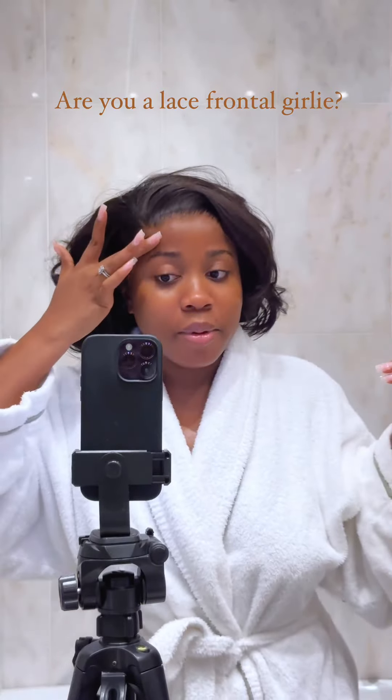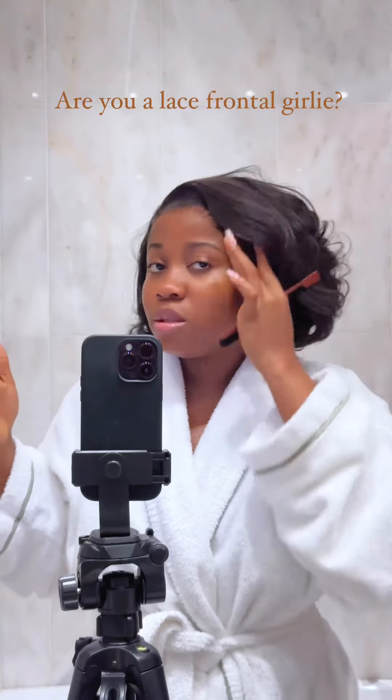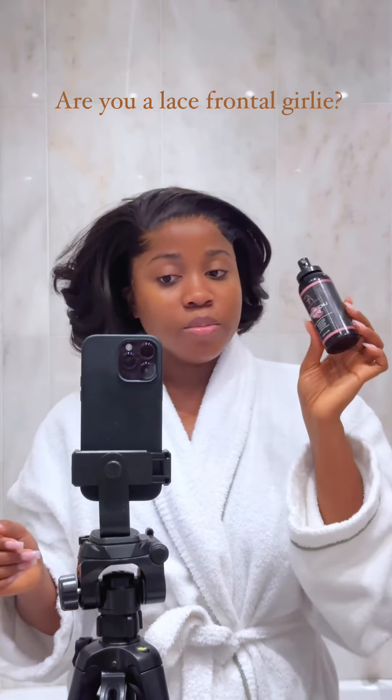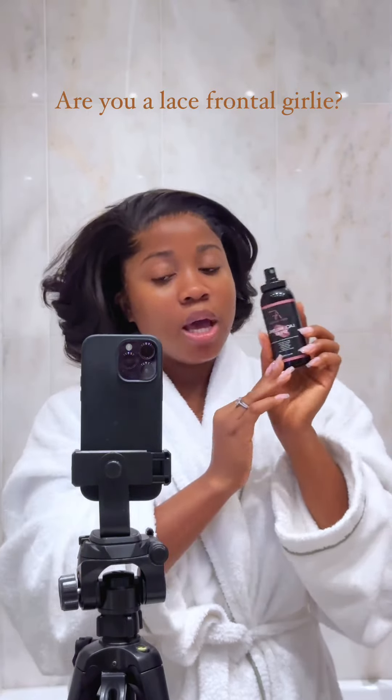I just need to apply my melting spray on the lace and then tie it down. The melting spray I always use is from Beauty by Adefunker — this is the lace melting spray.